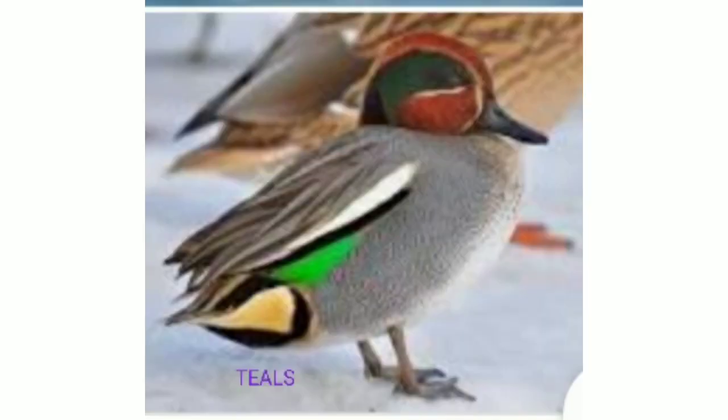Next one is teals. These are small dabbling ducks that show bright green wing patches in flight when they fly.